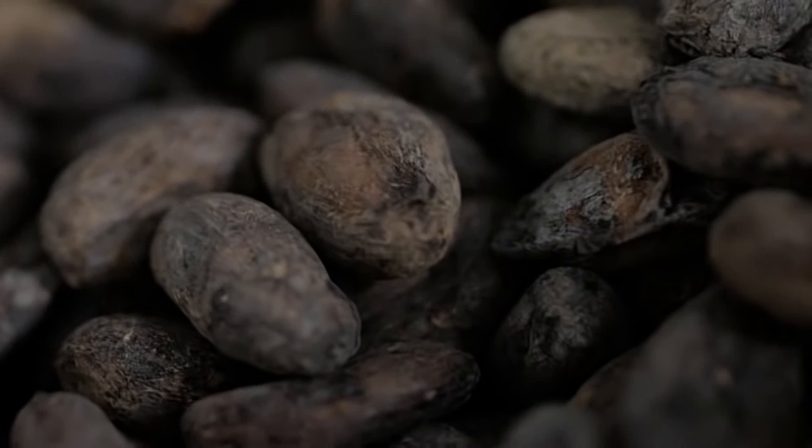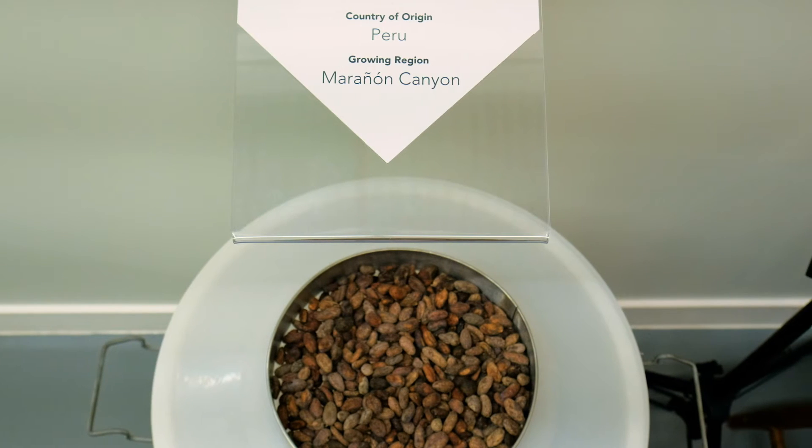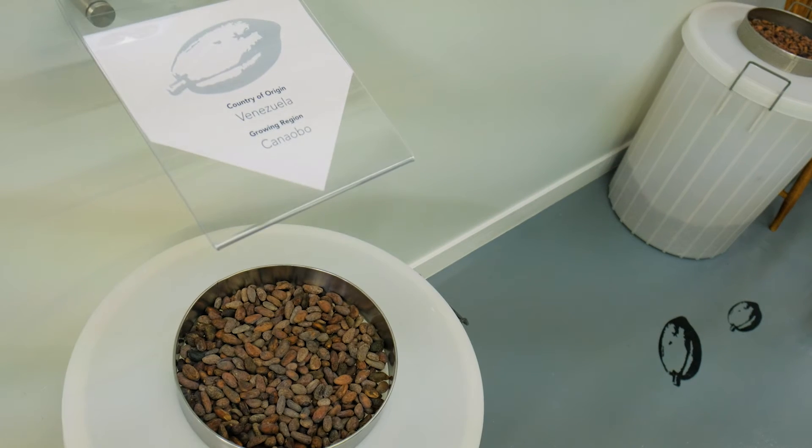Every batch is different — it's just like wine. When you buy grapes, the beans this year may be drier, more moist, more acidic, or have different flavors, so every year it's different. We source the beans from different regions: we get some from Peru, Venezuela, and Mexico.